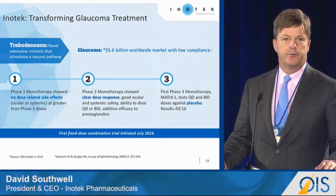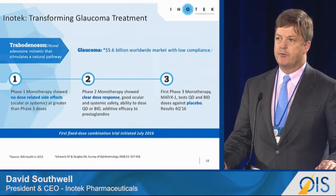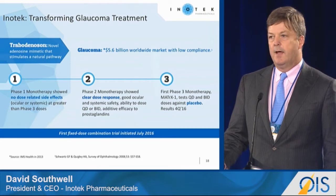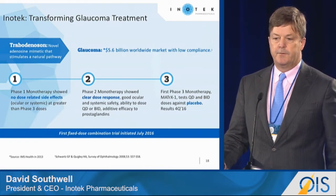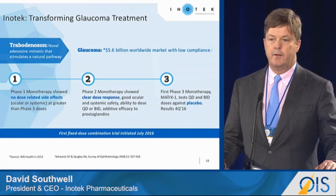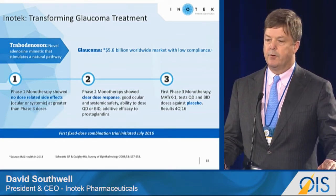Inotech has an eyedrop called Travadenosin, which stimulates the A1 receptors. It's a natural mechanism that uniquely focuses on the trabecular meshwork. We've tested it in a phase one study where we took it up to doses considerably higher than what we're testing in phase three, and we found a good safety and tolerability profile.